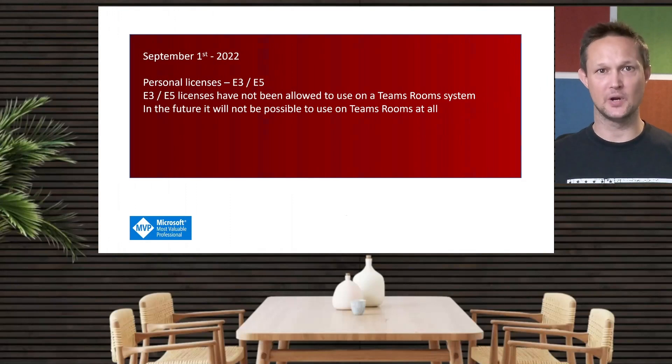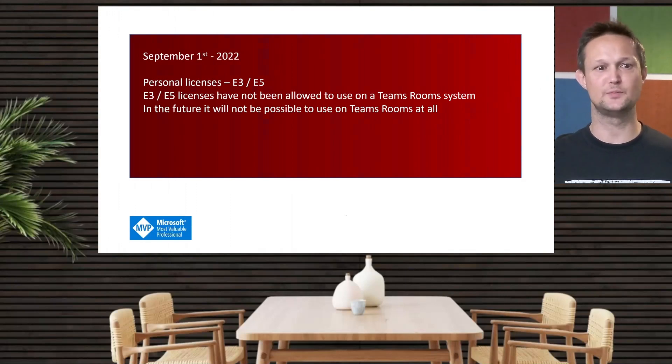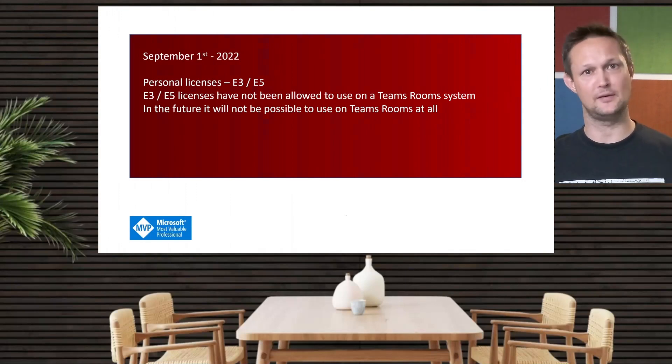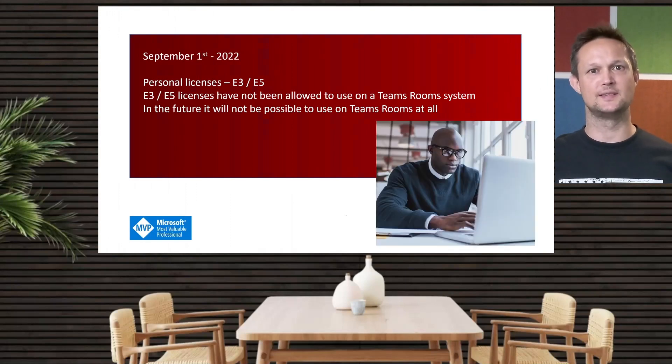What about personal licenses? It's basically not allowed to use them due to the license model rules. E3 and E5 licenses have not been allowed to be used for quite a while — it does work, but it's not allowed. Future-wise, it will definitely not be possible to use, since E3 and E5 are personal licenses to be used for a person and not in shared environments. Moving forward, there will be a notification inside Teams Admin Center that this is not the correct license, and there will also be an indication on the Teams Rooms device itself.